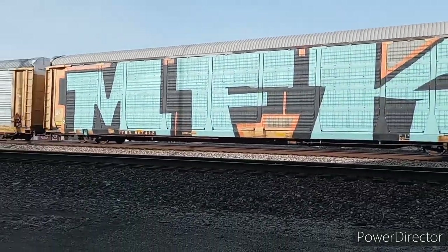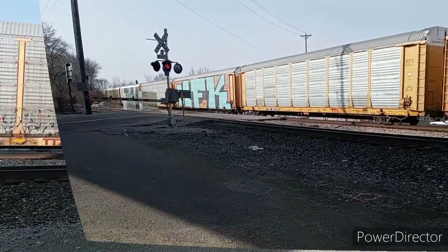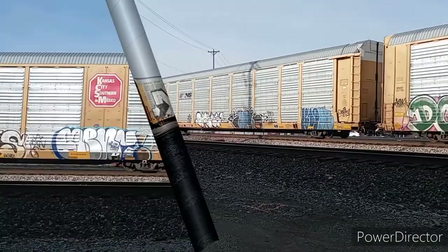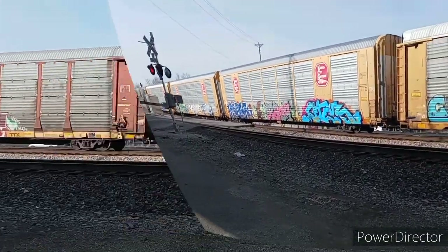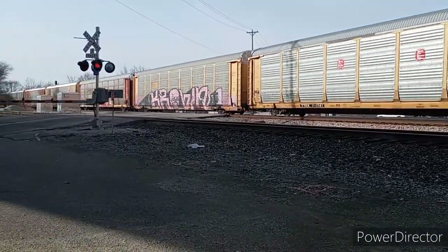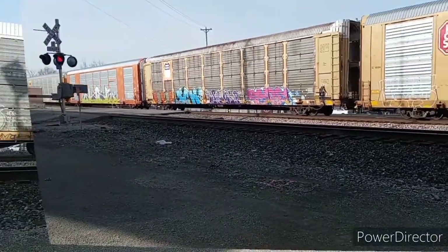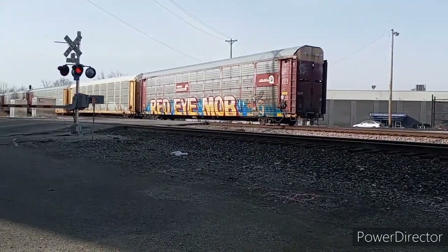A car with floor-to-ceiling graffiti. And another. This one has a Jawa from Star Wars painted on it. And check out the skull on this one. Another skull here on this one. And eventually, eight minutes later, we reached the end of the train with a graffitied-up Conrail car.